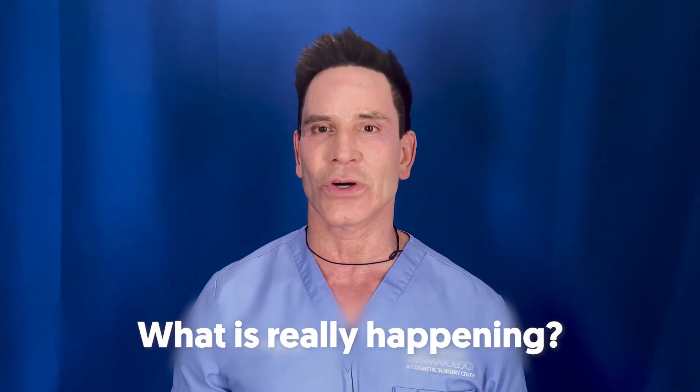In the clinical trials with Moderna, there were 14,000 people in the phase three trials, and they had three people that had reactions who had facial fillers. Let's break those down.